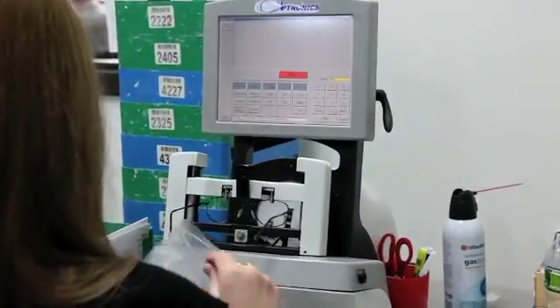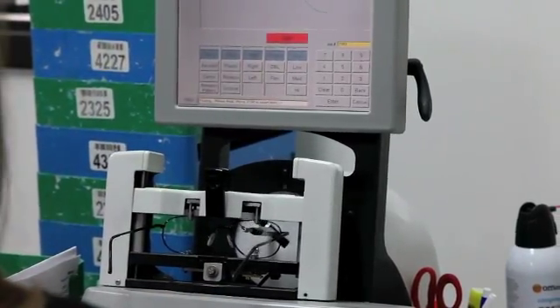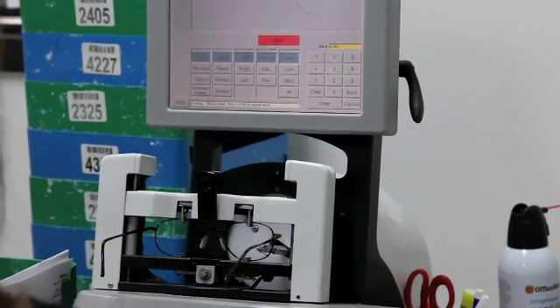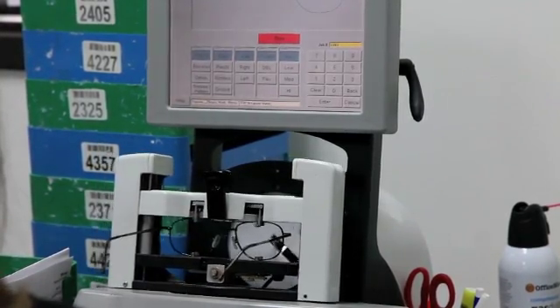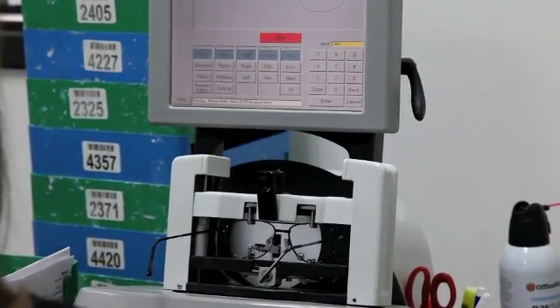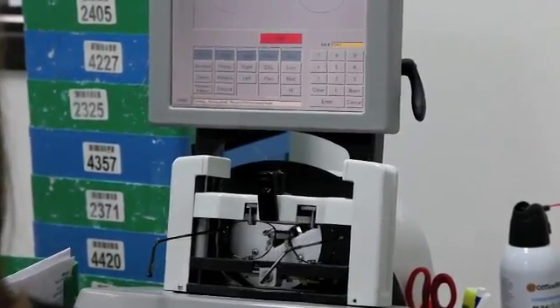For your finished jobs, we have a state-of-the-art tracer that transmits the trace pattern to our edging software. Here we can see the tracer at work, calculating the exact measurements of a frame. We inspect every tracing to ensure that the numbers transmitted to our edging software will provide the most accurate cutout for your lenses. If you have a tracer of your own and prefer to save time, U.S. Optical can simply edge your lenses by using our remote tracing software. Once your order is verified and ready to go, it heads into the lab for processing.